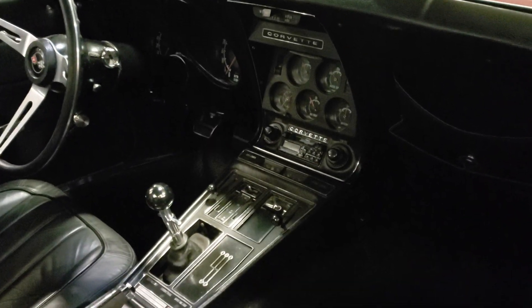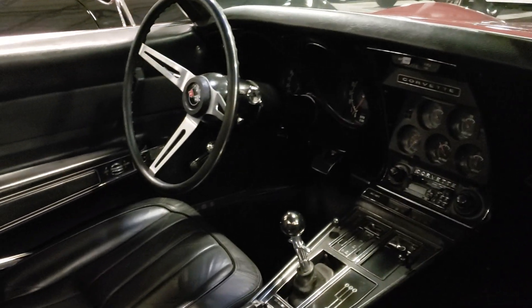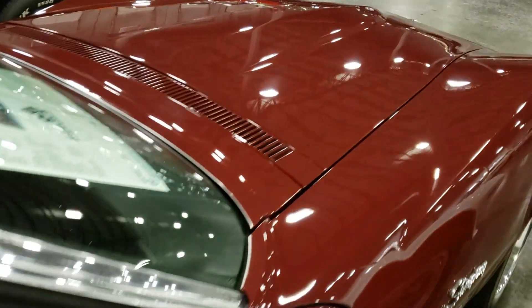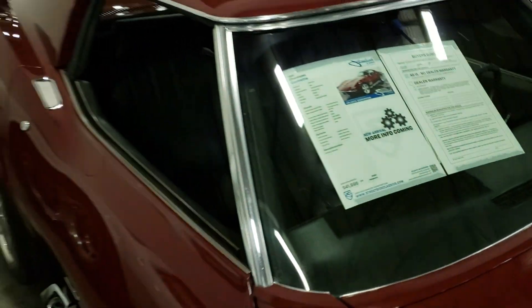I'm not a real big Corvette fan — they're nice and everything, but if you mess up this fiberglass body it costs a lot of money to fix. It's a nice car though; they were asking 40, 41 thousand for it.